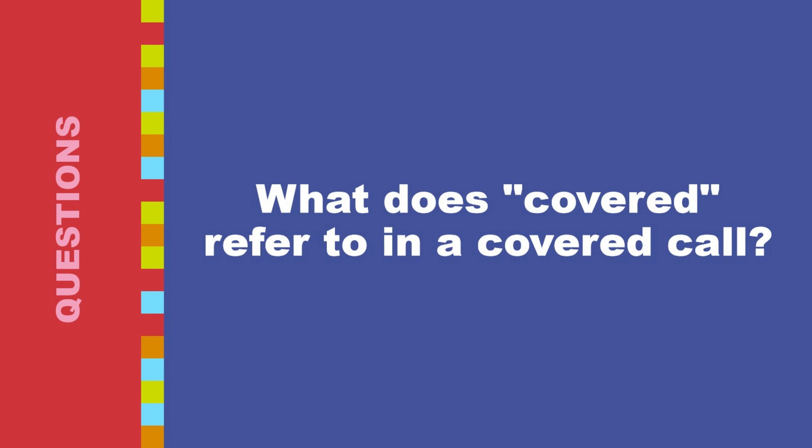What does 'covered' refer to in a covered call? In a covered call, the term 'covered' refers to the fact that you are already holding the underlying stock when you sell the call option. This contrasts with a naked call — a much riskier strategy where you sell a call option on a stock you don't actually own. When you sell a call option, covered or naked, you are creating an obligation to deliver the underlying stock to the buyer if they choose to exercise the option at the strike price by the expiration date. In a covered call, since you already own the stock, you are prepared to fulfill this obligation. You are essentially covered because you have the shares readily available for delivery, which limits your downside risk compared to a naked call.